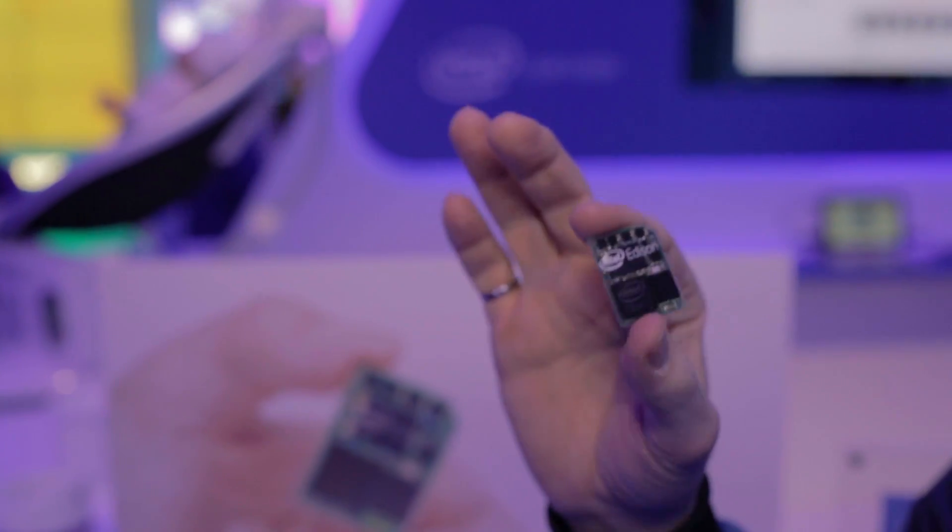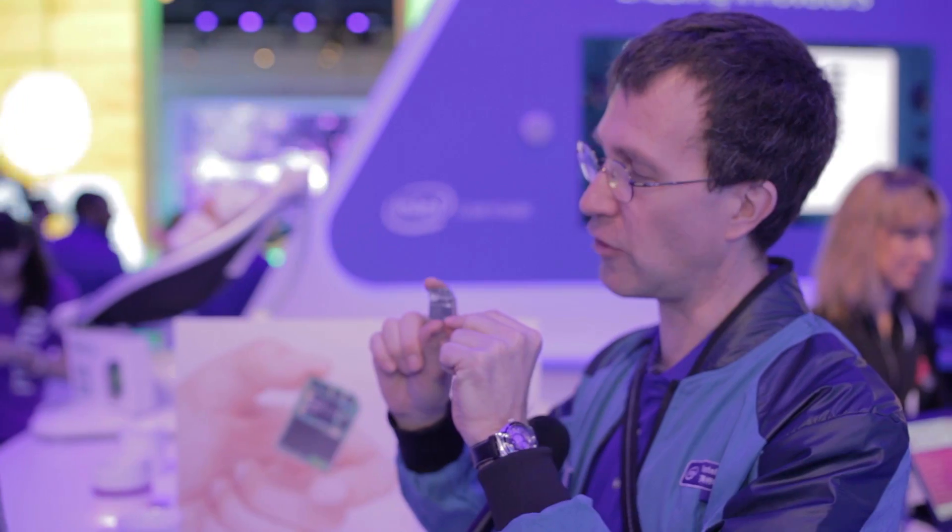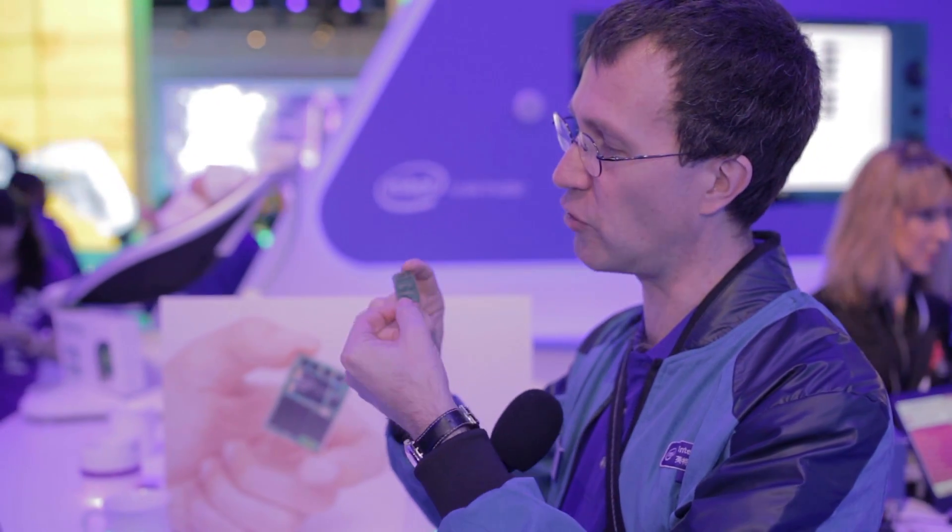So you can do things like stick it in a camera and have it automatically post photos to your Facebook page. You can use it to control a robot. It's actually a dual-core processor and it actually runs two operating systems — a real-time operating system and Linux. The reason that we have the real-time operating system is because it's for controlling devices.